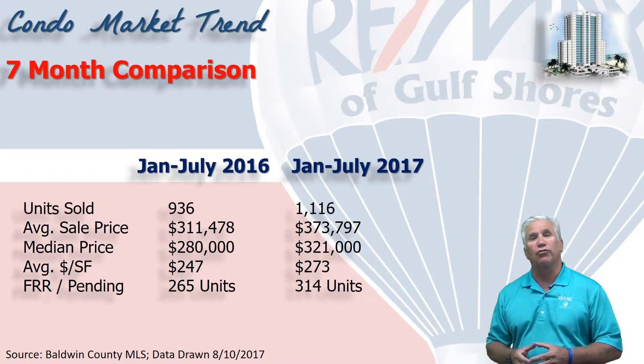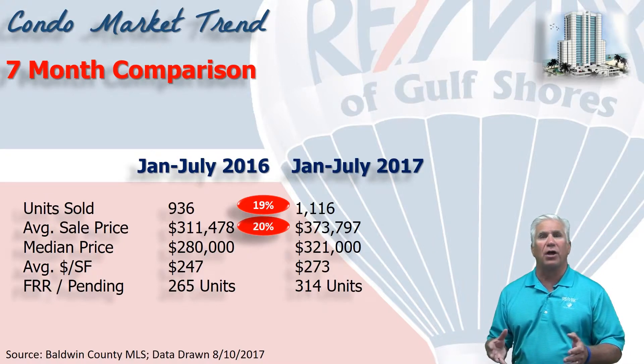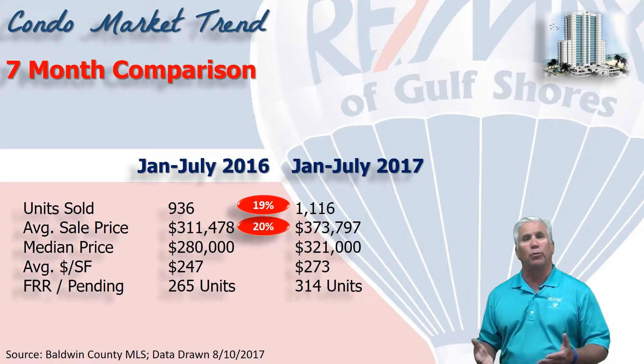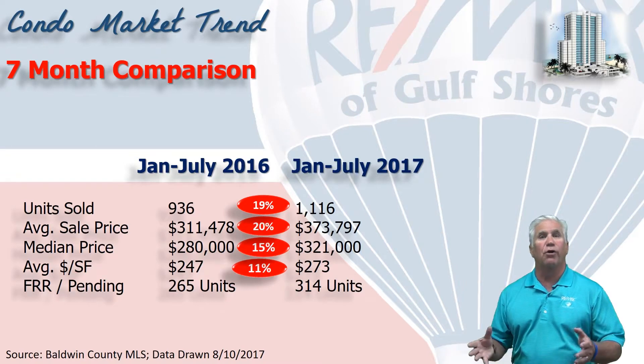This chart shows the first seven months of 2017 compared to last year. Total number of units sold up nearly 20% to 1,100 units. Average sales price up 20% to $374,000. The median price, meaning half the sales were above and half the sales were below, stood at $321,000, or a 15% increase. Dollars per square foot up over 10% to $273 a square foot on average.